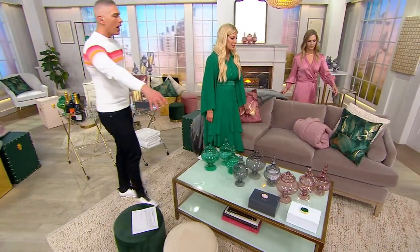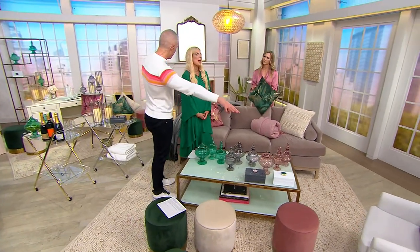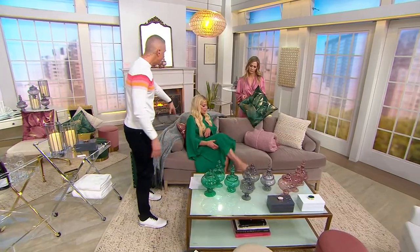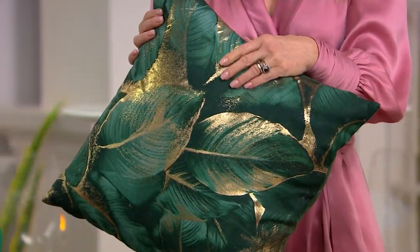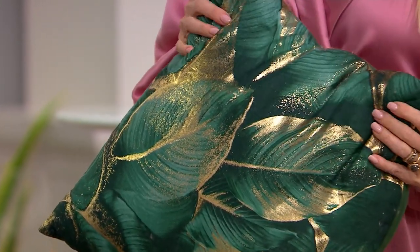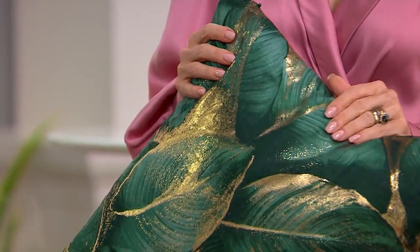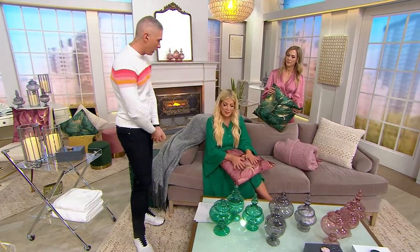I'm a very big believer in this: you buy your big furniture pieces — your rugs, your chairs — in neutral colors, and you get the pillows so that the pillows can give you that updated look and feel in your home seasonally or every couple of years. Switch them out. These colorways are so sophisticated and they really just up the ante on the design in your home.